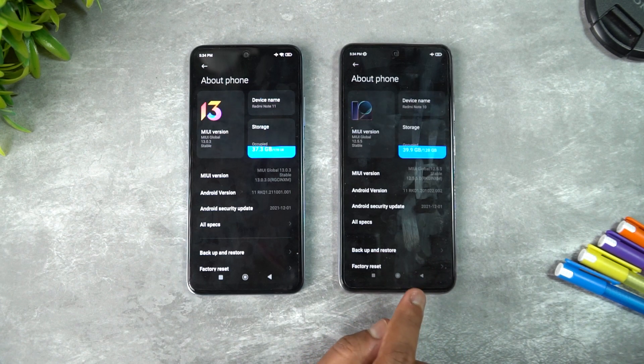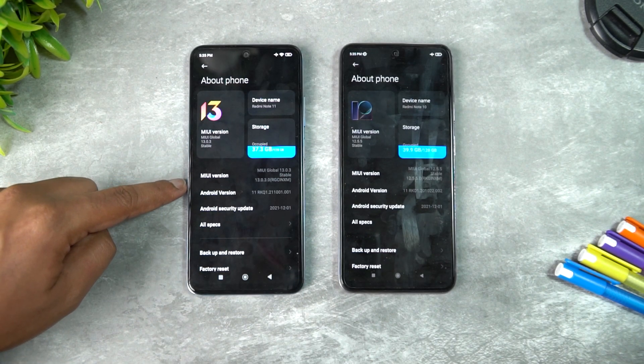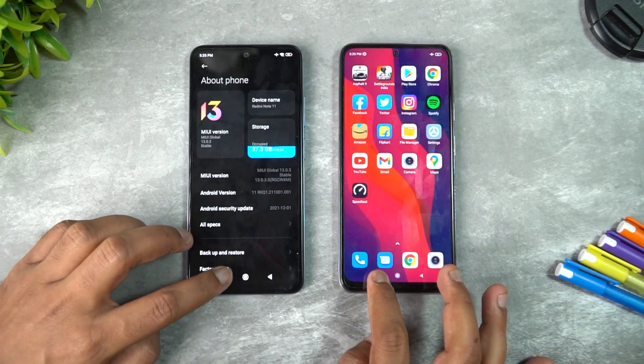Note that the Redmi Note 10 is almost a year old and has received multiple updates to MIUI 12.5, which may have slowed it down a bit. Both devices have AMOLED displays — the Note 11 supports a 90 Hz refresh rate while the Note 10 has a standard 60 Hz display.